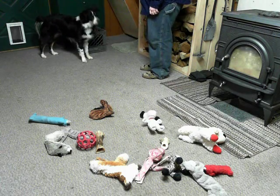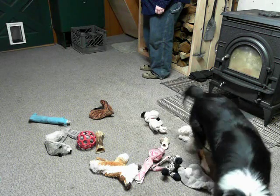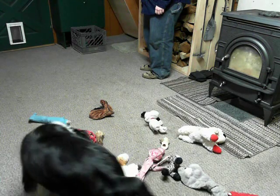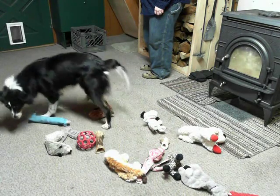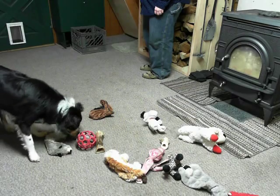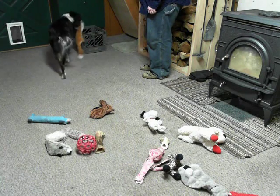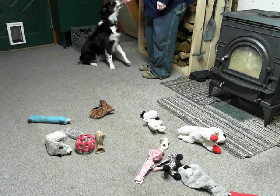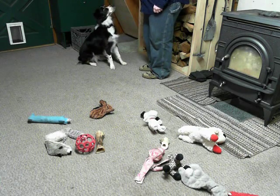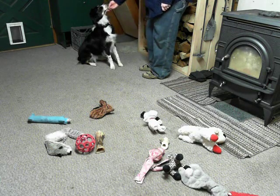Where is your fox? Go get fox. Where's your fox? There it is. Good. Put it in your toy box. Good girl. The slinky toys are harder — you can see when she raises her head to get it in her toy box.